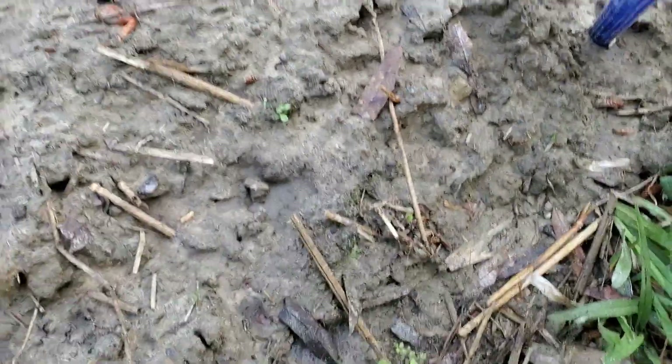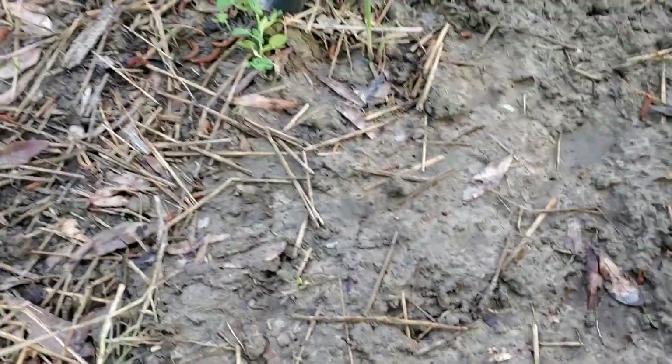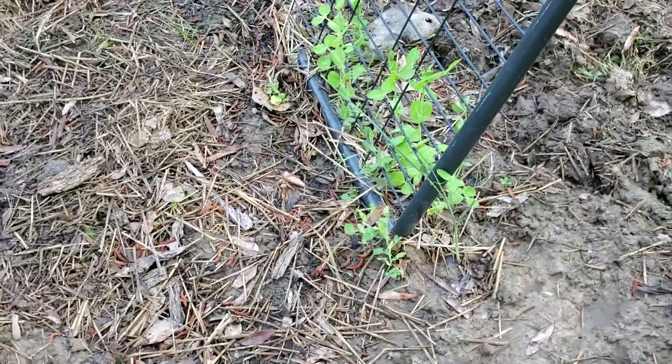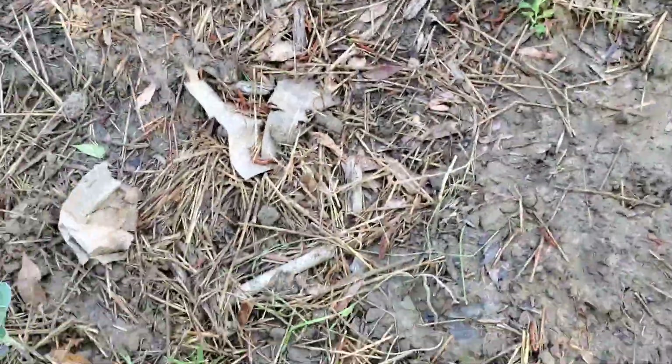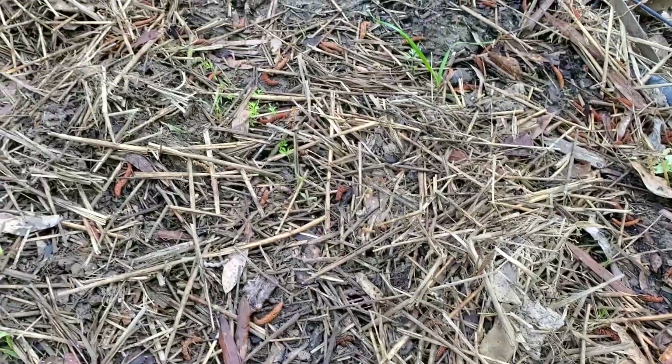There's a little onion starting to come up right here — that's the only onion I see. Let me pull that little weed. These are all pea sprouts. Here's a batch of carrots starting to come in — all that row right there is carrots.